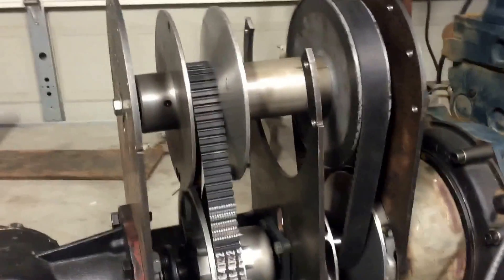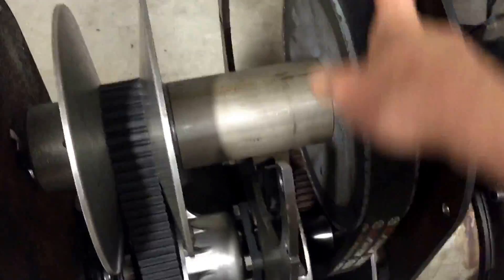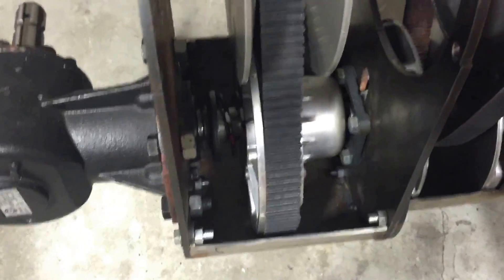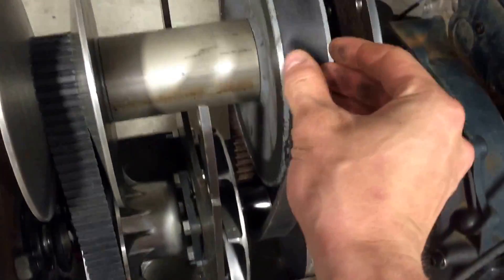As you spin this one, that clutch will engage the belt, it'll spin that one — which is that one down to there. As this one advances and squeezes together,